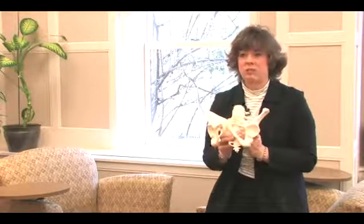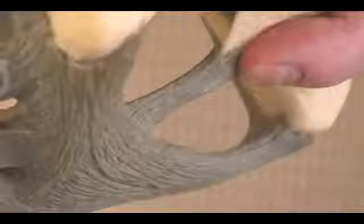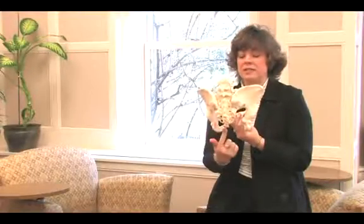This is a representation of a woman's pelvis, and on the back of our pelvises, we have two little bony landmarks, right here and right here, called the ischial spines, and this is the tailbone.